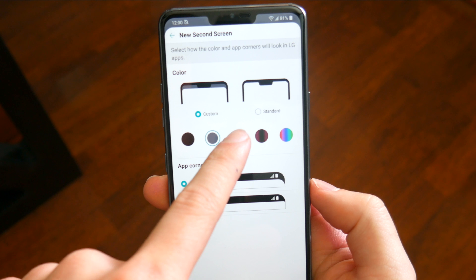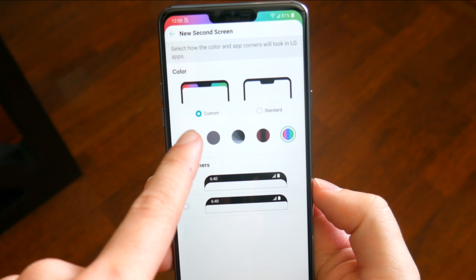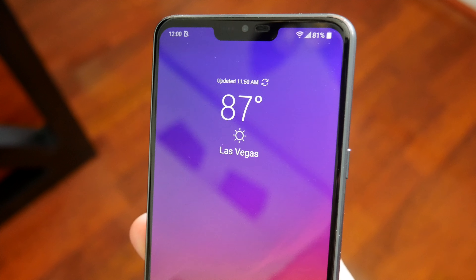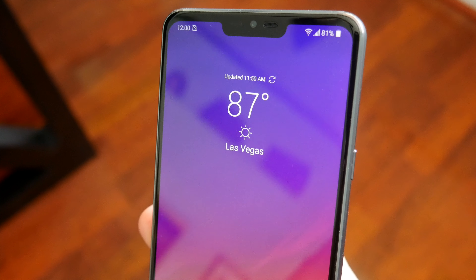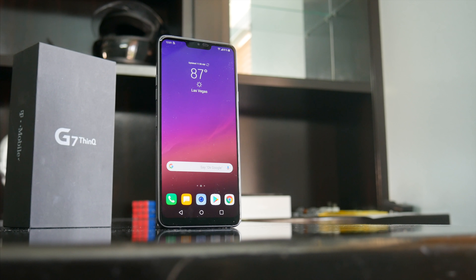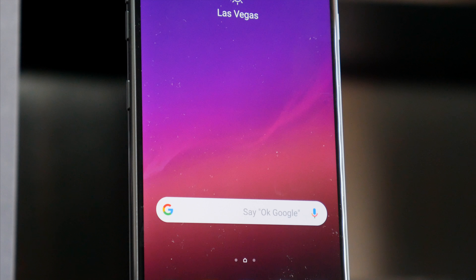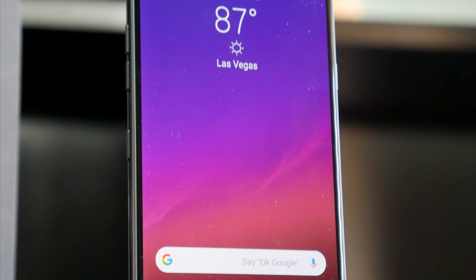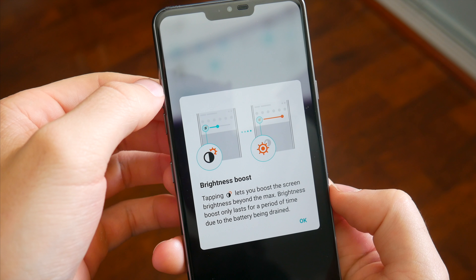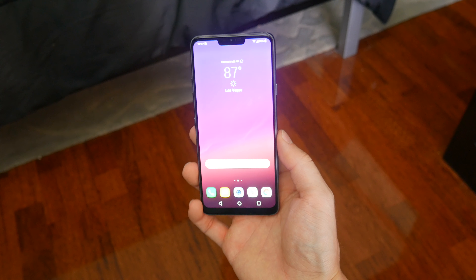Up front, LG once again offers an excellent IPS display at a 1440 resolution. But what's not quite as obvious is this is a notched device. Out of the box, LG hides the notch, but if you go into the settings, you'll see something kind of strange — a tab for the new second screen. I don't know why LG took this route. It's not a second screen, it's just the area around the notch, and you can add some interesting customization options that both hide it and make it more pronounced. I'm just a little uneasy about LG trying to make it some additional feature like we saw with the small second display on the V20. With this phone, it just doesn't really work that way.